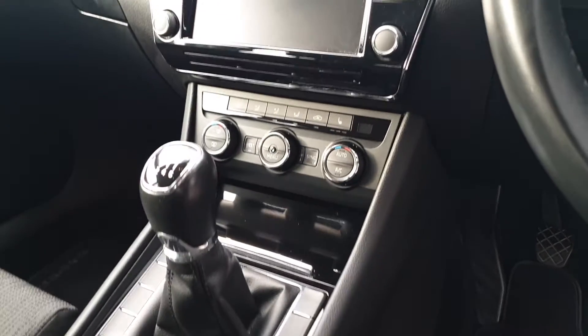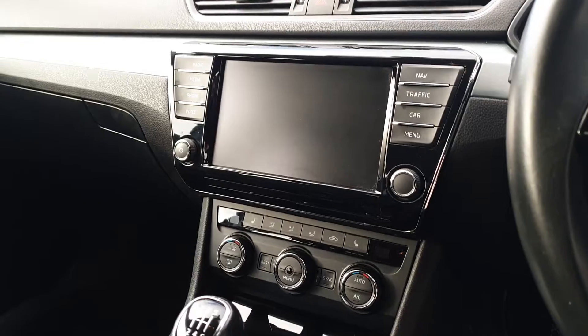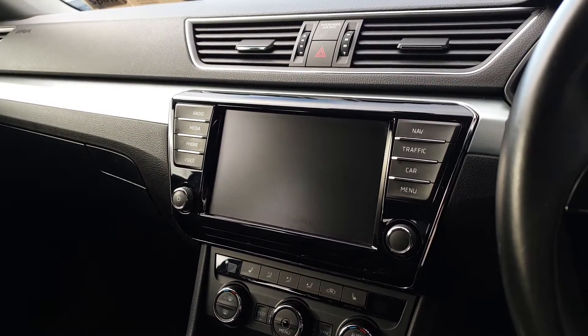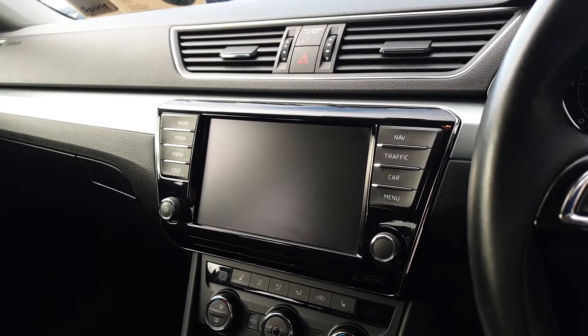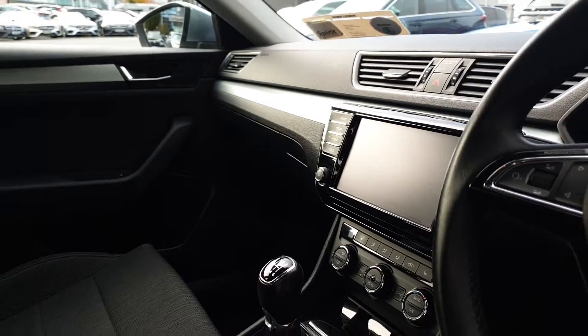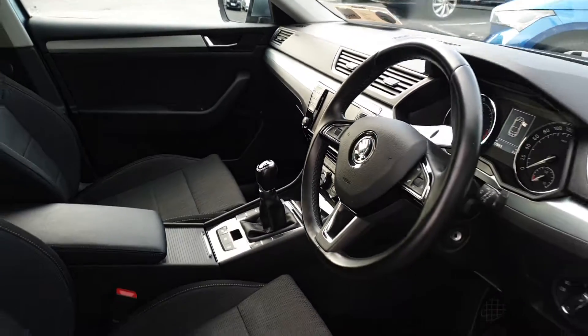Cruise control, auto handbrake, dual zone climate control, heated seats, and the 8-inch Columbus sat-nav system from the Style model with a built-in CD and DVD player, as well as Android Auto and Apple CarPlay.